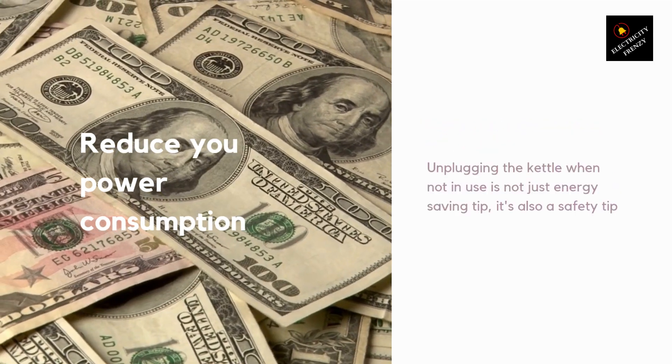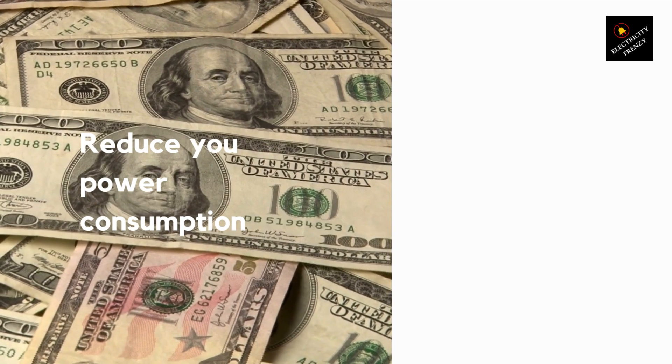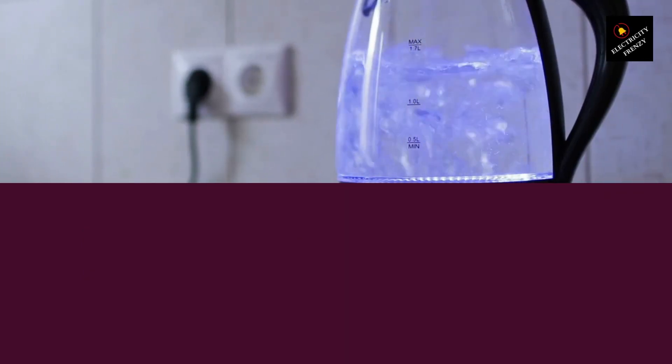Tip 3: Don't overfill the kettle. When you overfill the kettle, you not only waste water but also use more energy to heat it up. This is because the more water there is in the kettle, the longer it takes to heat up. So, only fill the kettle with the amount of water you need to reduce both water and energy waste.